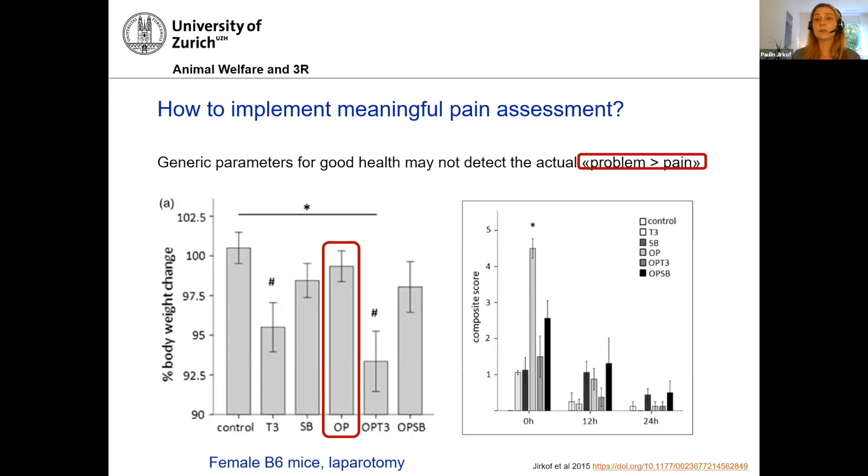Here is data from the same study, same animals, but a different way to assess pain — a composite score where we combined pain-specific signs and especially abdominal pain-specific signs. You already see that this is a good tool to detect those groups that would suffer from pain. So don't discard all these traditional parameters, but take them with care. Many of them are more suited for very severe health states and not very useful for assessing mild to moderate pain — and that is also pain that we want to treat.